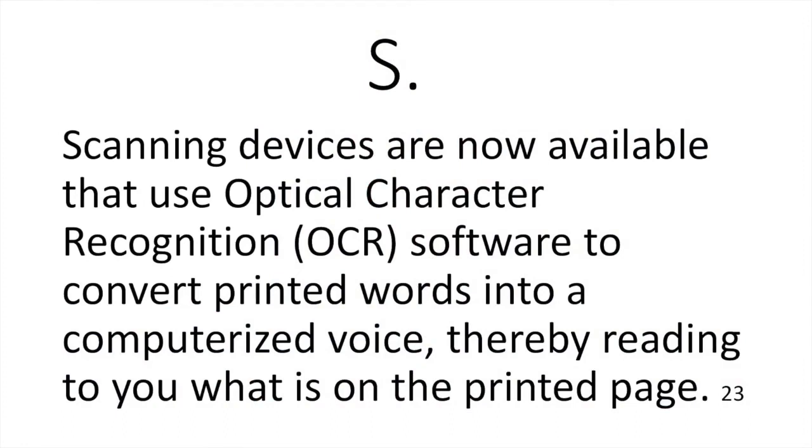S stands for scanning devices. Scanning devices now use optical character recognition, or OCR, software to convert printed words into a computerized voice, thereby reading to you what is on the printed page. OCR is not a new technology, but it now benefits us when reading standard print, large print, or even under magnification becomes so difficult that we lose the pleasure of reading. We can stay informed on printed material by having a device read it to us.